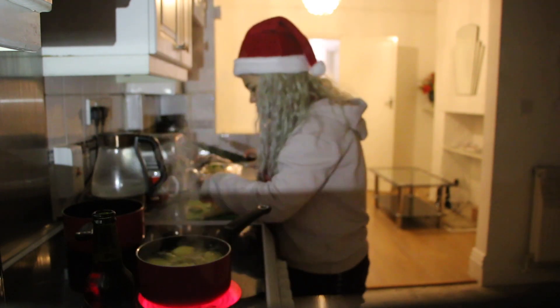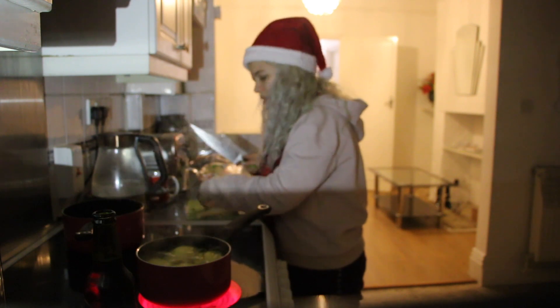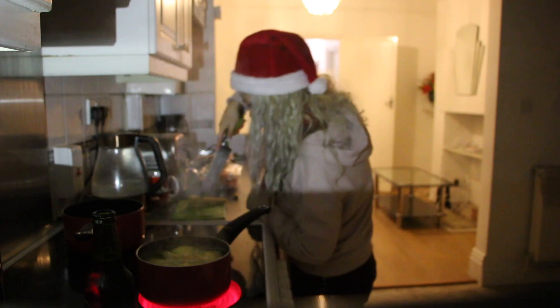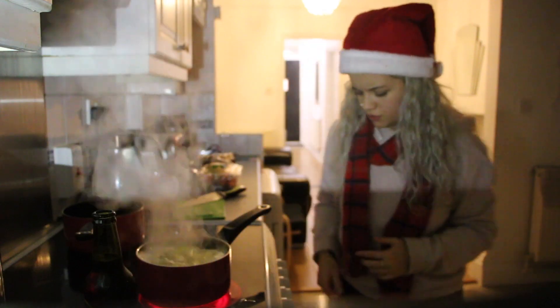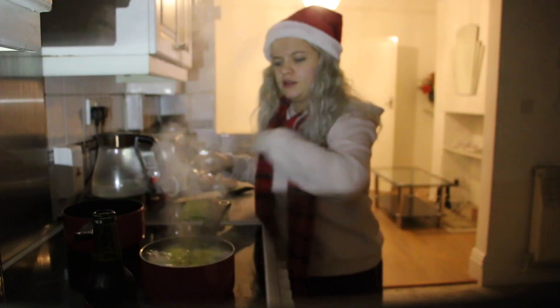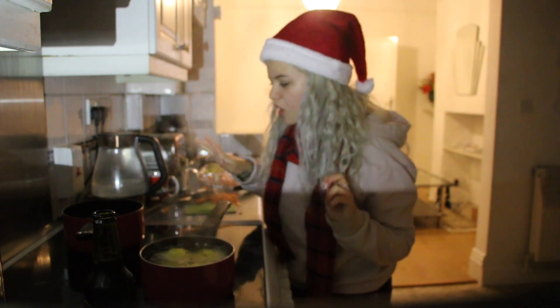I did get some stuffing mix and I'm gonna be making that myself. Stuffing is like literally one of the best parts about Christmas dinner. That is everything I got for the Christmas dinner. Obviously it kind of varies - sometimes people don't always necessarily have pigs in blankets or Yorkshires. Not everyone has meat, obviously. But this is what I would normally have and we're going to be cooking all of this. I'm very excited, but this is going to be quite tricky because I don't think I've ever done this before.